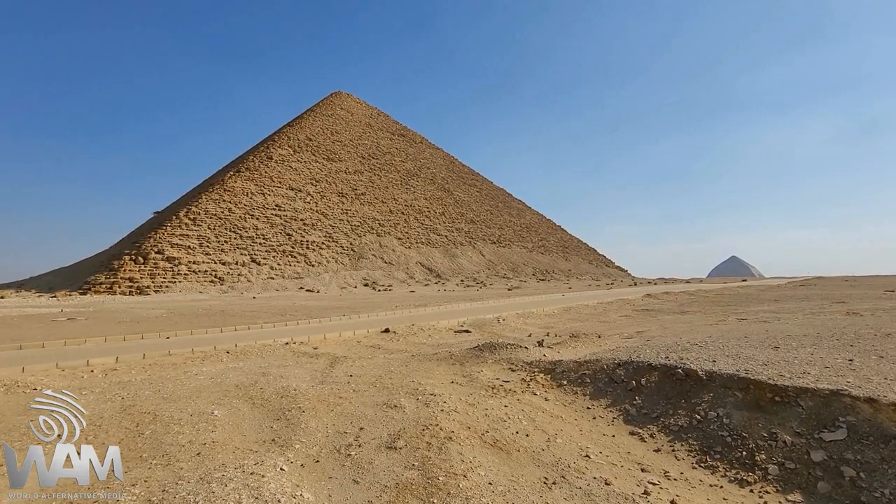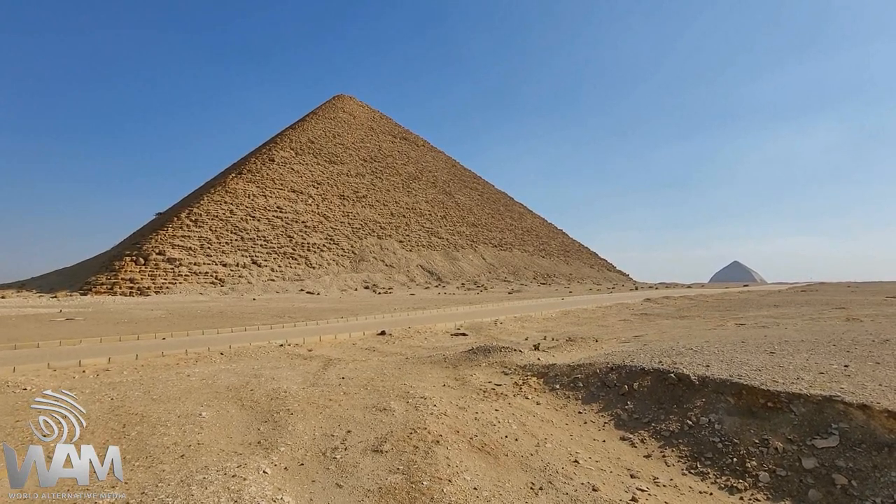Hey everybody, Josh here. It's World Alternative Media here at Dahshur at the Red Pyramid, and the evidence of ancient cataclysm and ancient technology, especially acoustic technology, is abundant here at this site. So don't go anywhere — you won't want to miss this video.